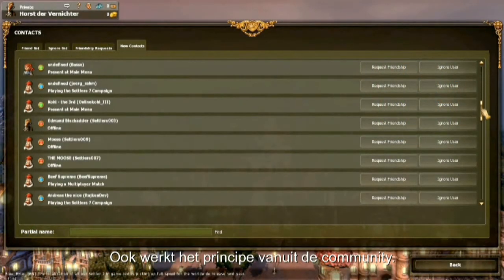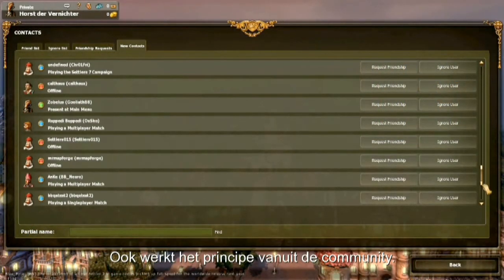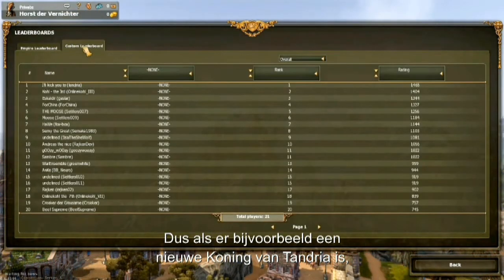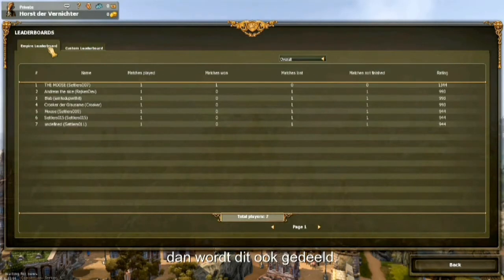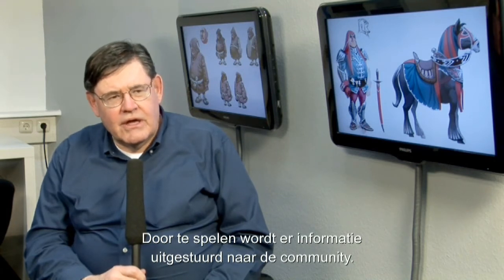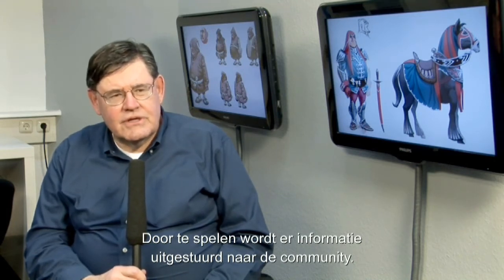Social networking features are also driven by the community — the global community around the world. So if the leaderboard changes and there's a new king in Tandria, that would be broadcast out as well. The idea here is the community is driving the social networking panel. The play of the game is going to be reporting the information and sending it out to the community.